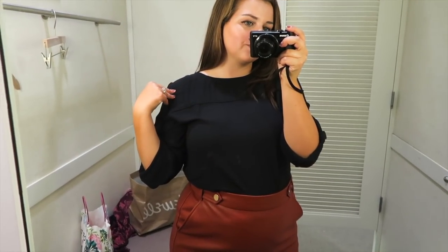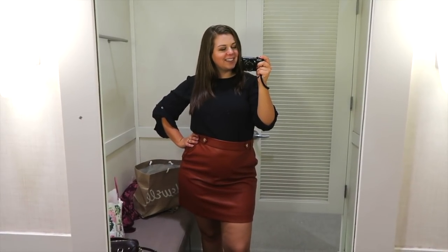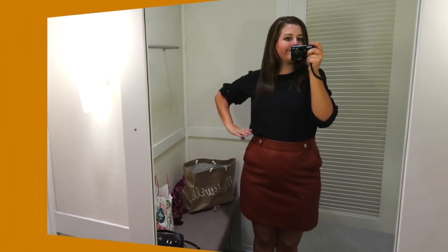I also grabbed this black chiffon shirt in a large to try on with the skirt. I really like the way the shirt looked paired with the skirt, but I think I can do better. It's cute and fits me well, but I'm not really a fan of the rolled up sleeves — I always fidget with things like that. I'd rather find one with elastic sleeves or short sleeves in a similar style.